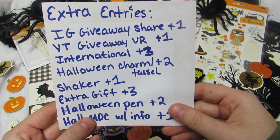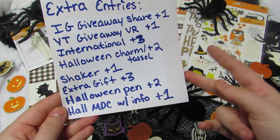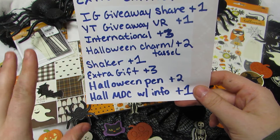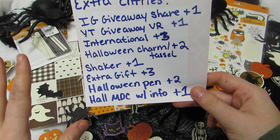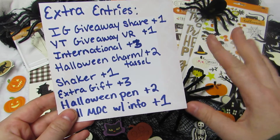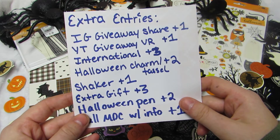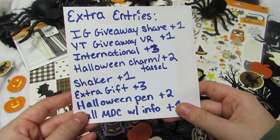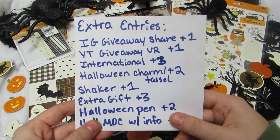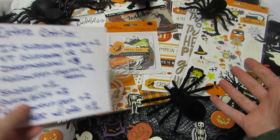Sending in a Halloween pen earns two extra entries since I'm expanding my pen collection. Making a Halloween memory deck card — which can be packaged separately or included with your binder mail — earns extra entries too. Put your address, birthday, and info on the back so I can send thank-you mail and happy mail throughout the year.